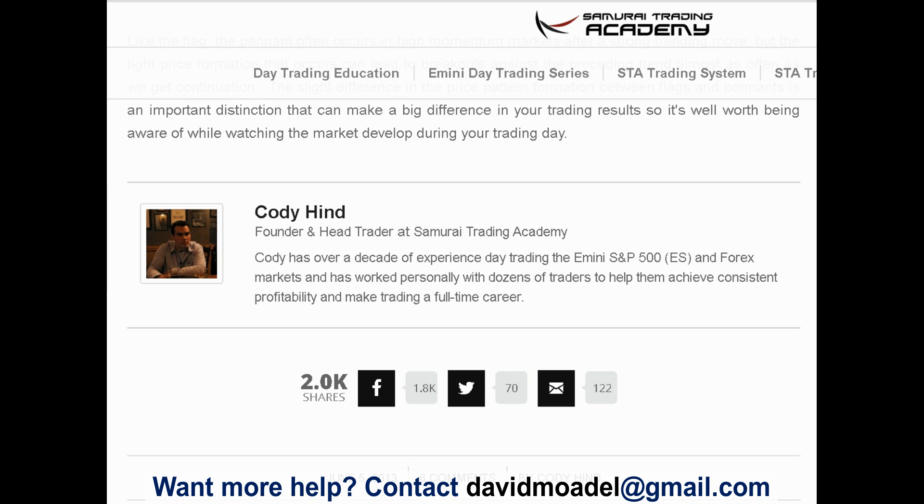If you like this video, give it a thumbs up, subscribe to my YouTube channel, and hit the notification bell to receive updates when new videos come out. Leave a comment — do you agree or disagree with this article? I also provide coaching, so if you want help with trading and investing, you can email me at davidmodell@gmail.com. Thanks a lot — I'll talk to you again soon.